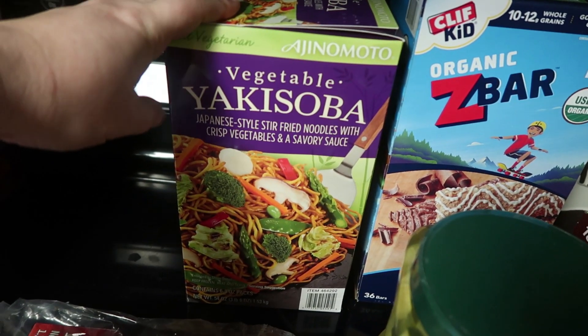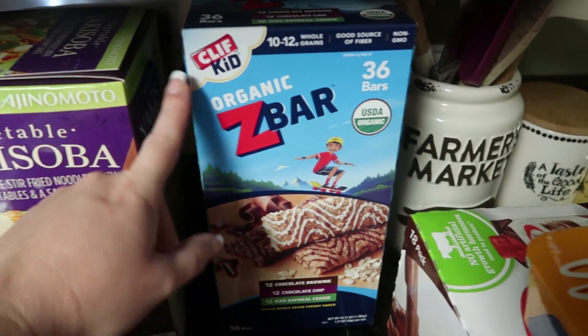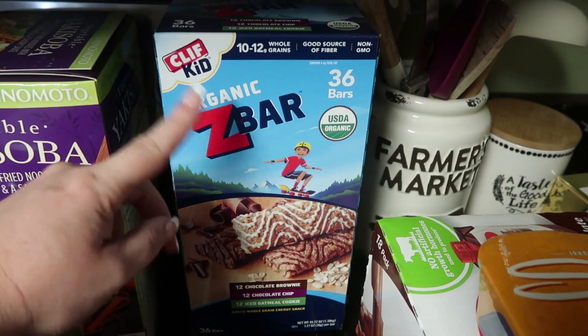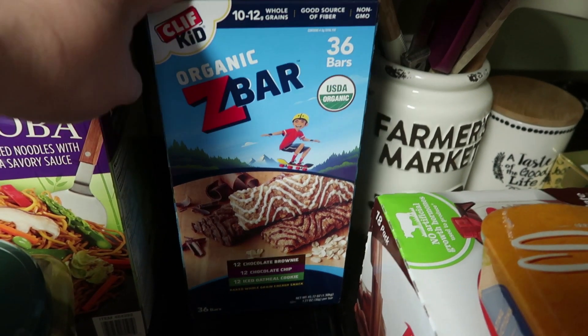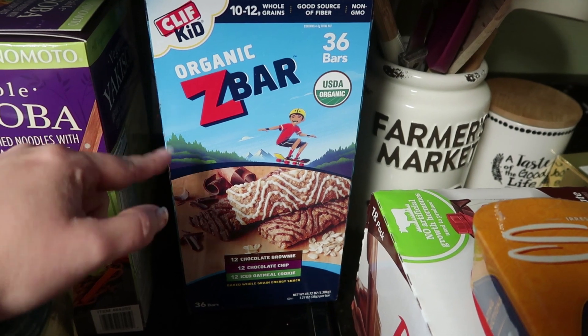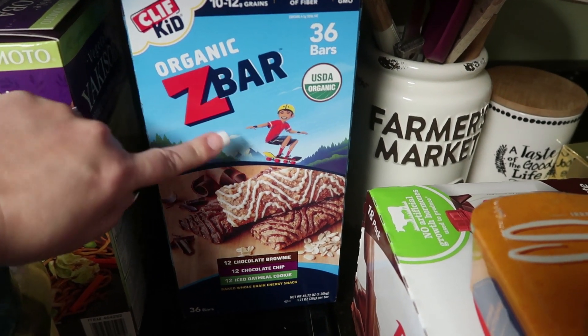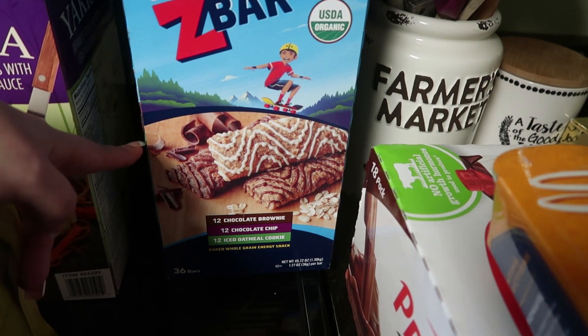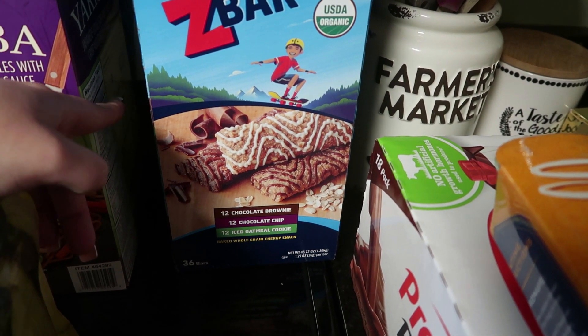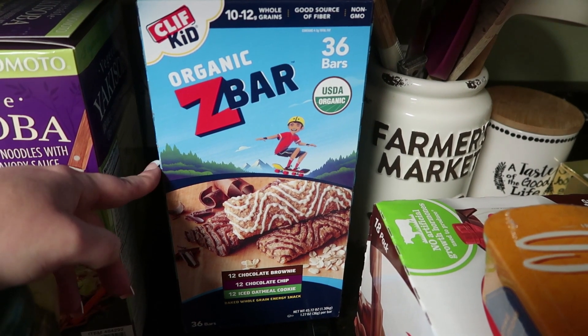This is something we pick up probably every other month for my son — these organic Z-bars — and my 5-year-old twins will like these as well. There are 36 bars in here: 12 chocolate brownie, 12 chocolate chip, and 12 iced oatmeal cookie. This box costs $16.99.